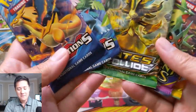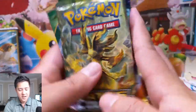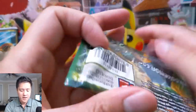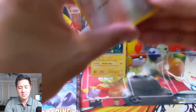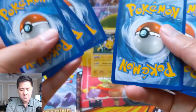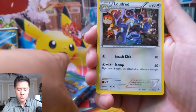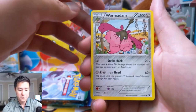Let me know in a comment down below which one you think is better — Sun and Moon or XY — specifically when it comes to the art. My vote would be XY. Let's get to the opening — we have five packs: Fates Collide, Roaring Skies, Ancient Origins, and then wrap up with Evolutions. As always, if you enjoy this content, hit that like button and if you're not already subbed to the Moana Turtle TCG channel, definitely hit that sub button on your way out.